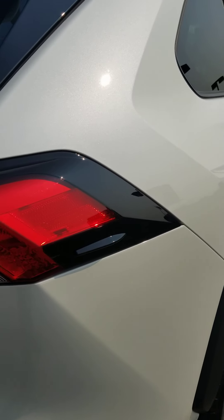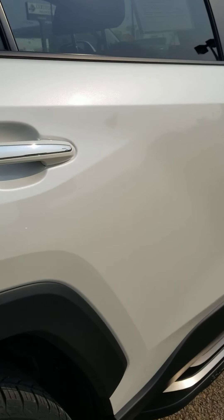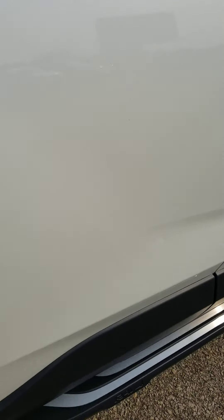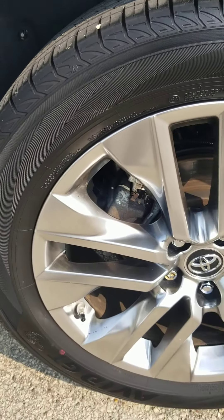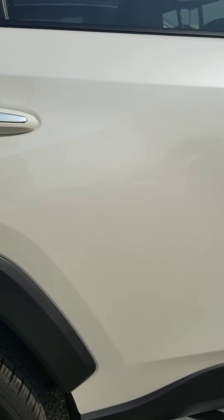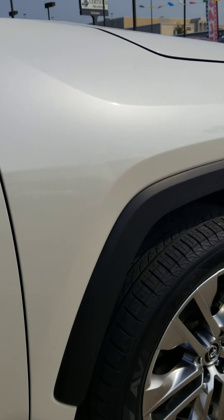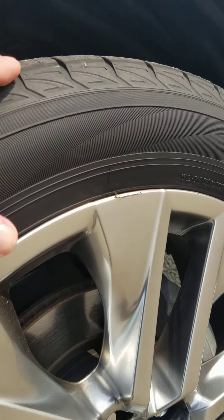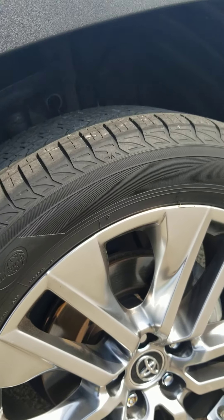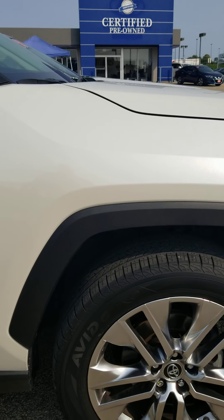Going down the passenger side — no dings or scratches. You'll notice it does have the factory running boards. No scrapes or dings on the rear passenger side wheel. Going down the side, there is one little mark on the front passenger side wheel.